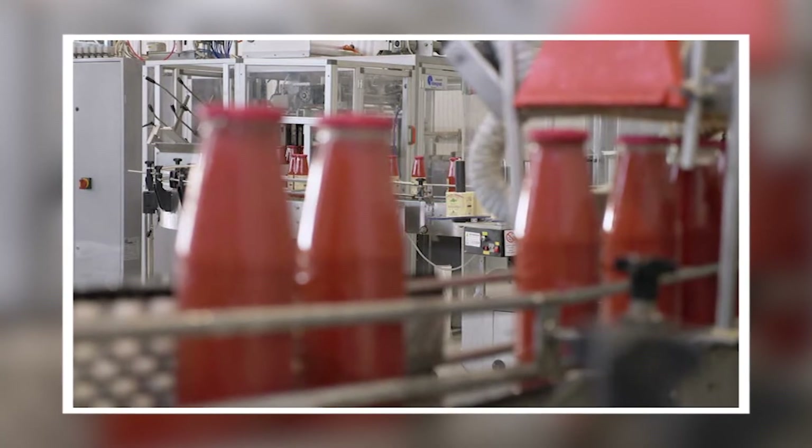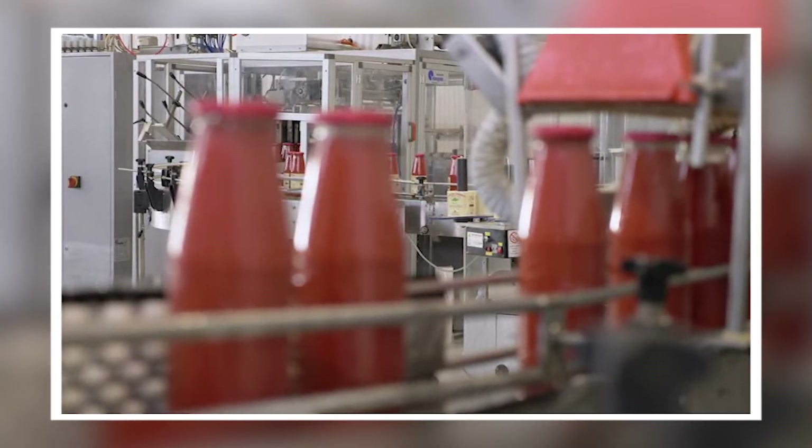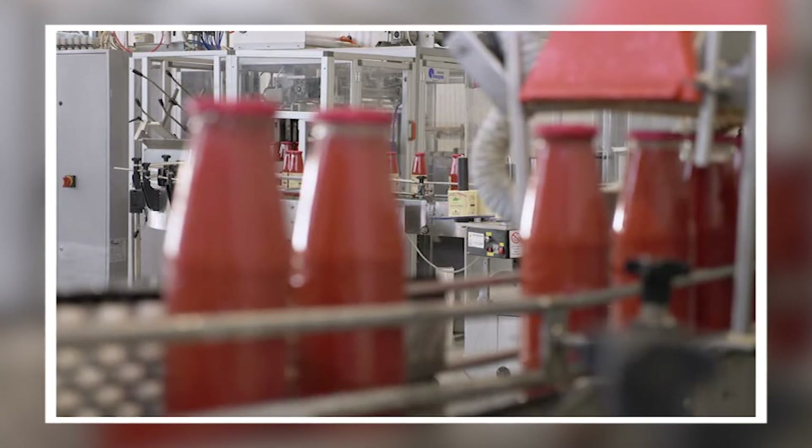Cooling: after all the processing, the ketchup must now be cooled down to prevent flavor loss due to stack burning. The ketchup bottles or containers will be placed in cold water.